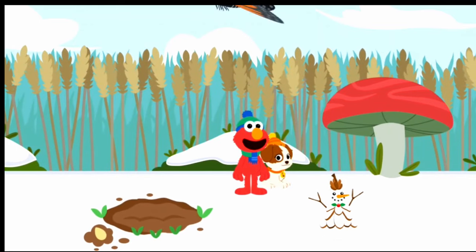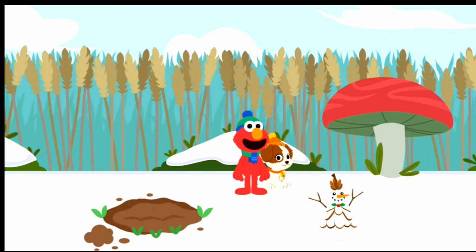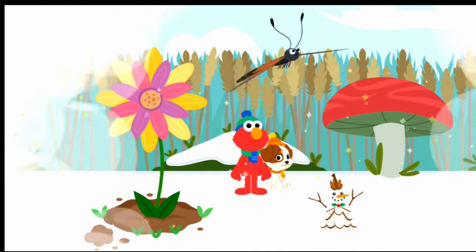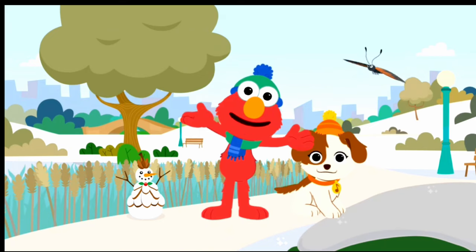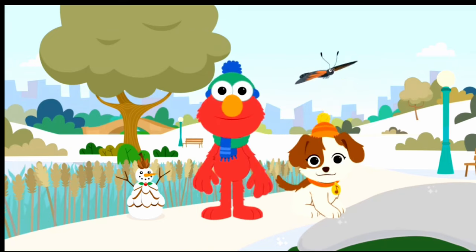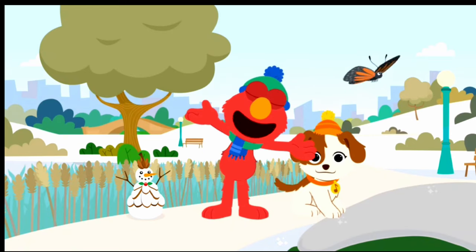Yeah! Elmo and Tango finally caught up with our buddy the butterfly. Nice moves, butterfly. Bug-bye! Elmo and Tango had so much fun imagining we were tiny and helping all our new bug friends. Wow, wow, wow! Good thinking, Tango. Let's play again. Woo-hoo!